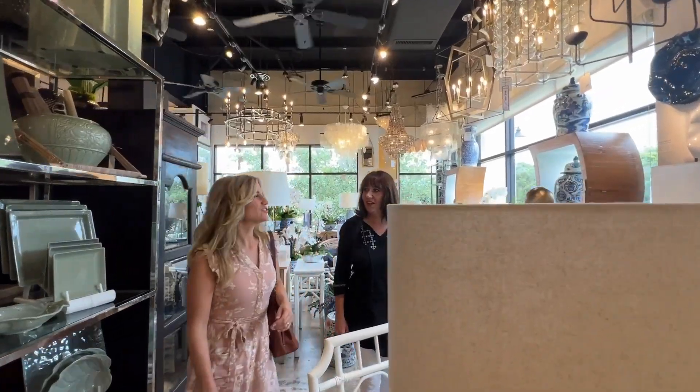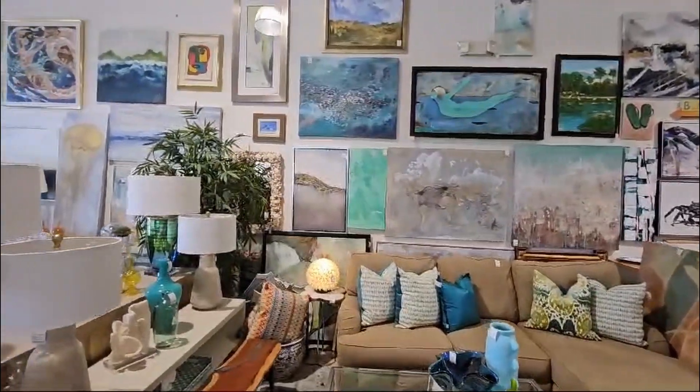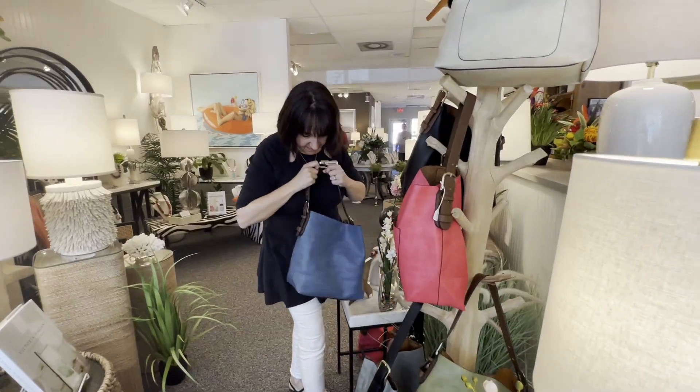Hi YouTube, it's your local Southwest Florida realtor, Tamara, and you know my partner Emily. I'd like to share with you one of the things that I like to do on rainy days like today — I like shopping for unique finds at furniture and decor consignment stores, which are very popular in this part of Southwest Florida.